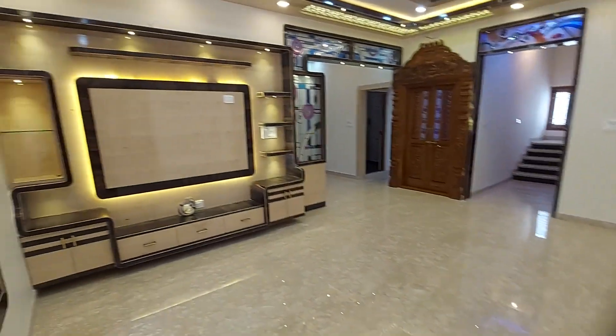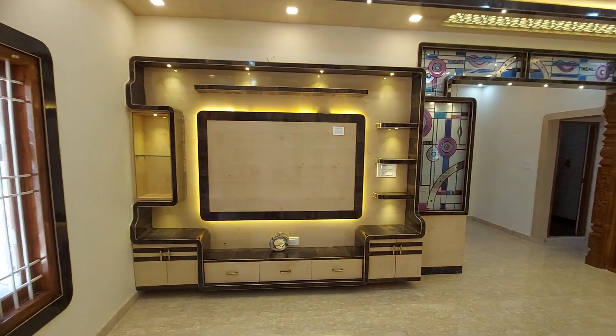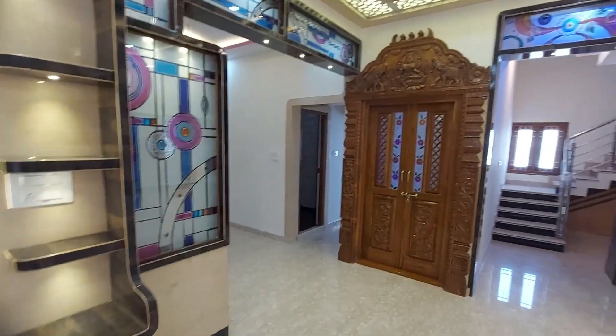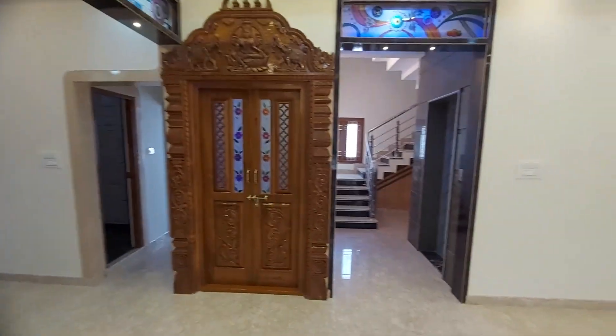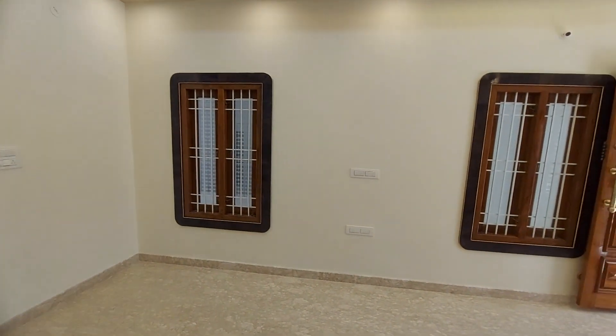The first floor has a living room, which is fully furnished. We have a TV unit and fall ceiling work done here in the living room.